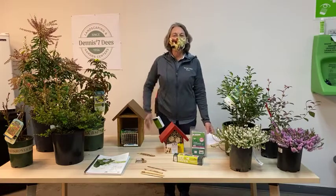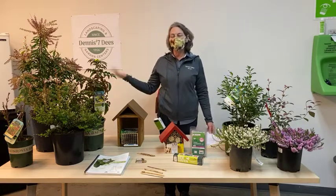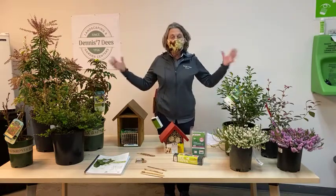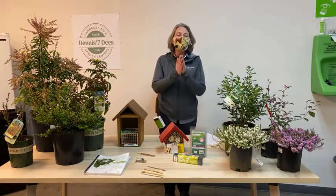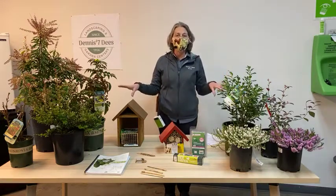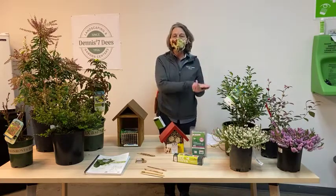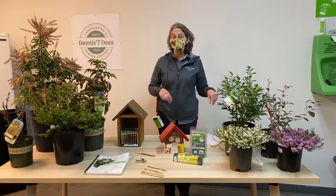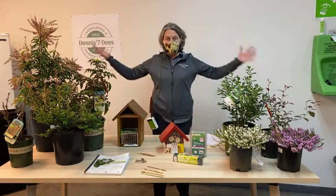Hey everyone, thanks for tuning in today. I am Nicole Forbes with Dennis the 70s, and today we are talking about beneficial insects and pollinators. It is a big topic, and in order to cover as much as I want, there is a lot of information broken into two separate blog articles attached to this video in the description — one focusing on pollinators, specifically mason bees and summer leafcutter bees, and the other covering beneficial insects as a whole.